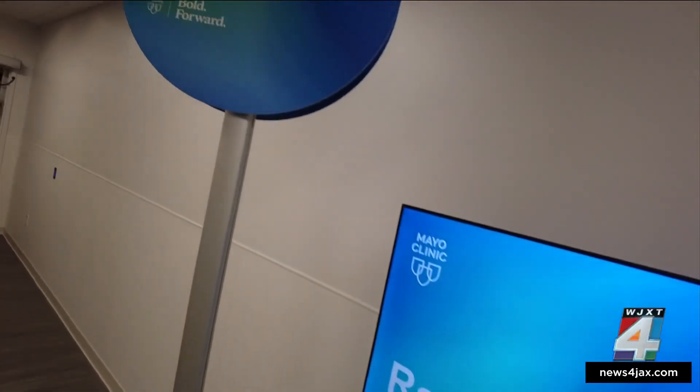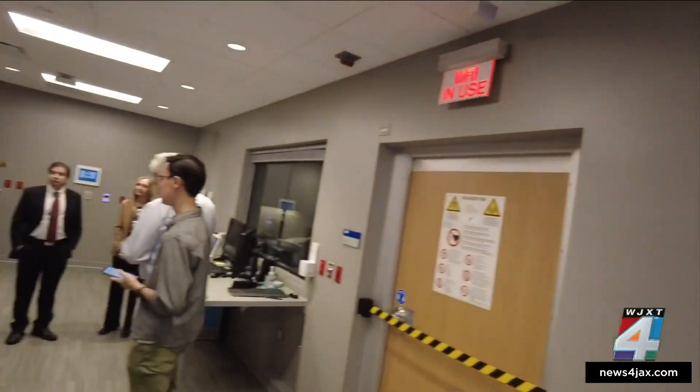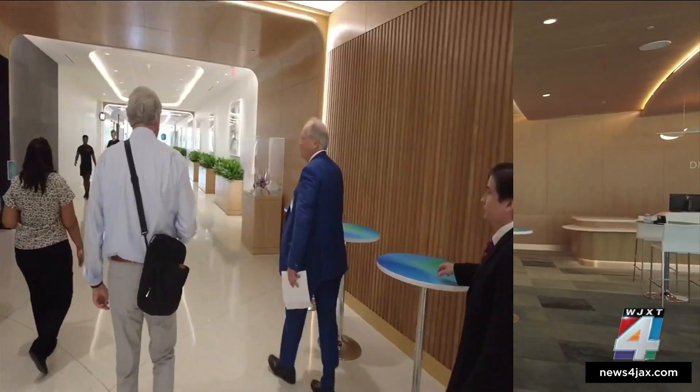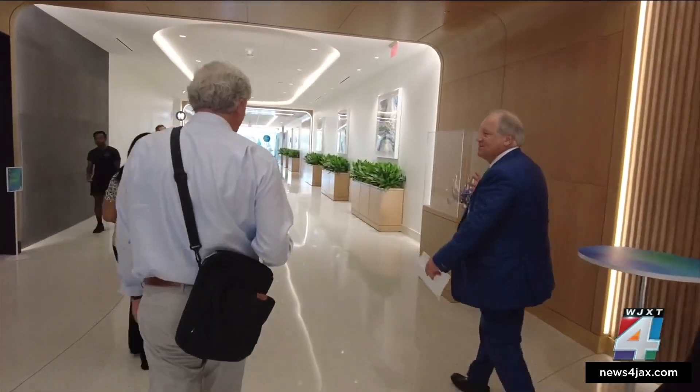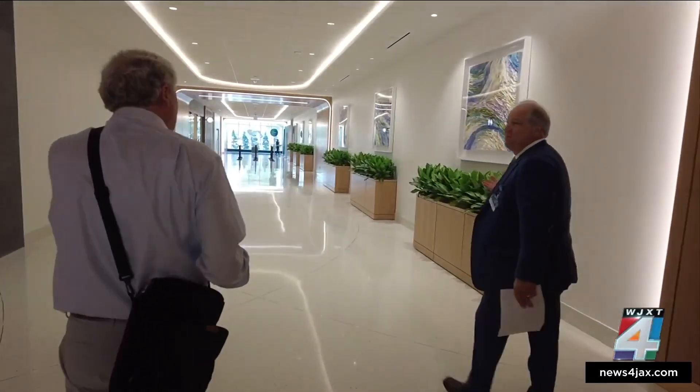You're in one of our radiology spaces — the facility here has a very significant radiology installation. This is Kent Deline, the president of Mayo Clinic Florida. This project started in 2019 and they'll begin treating patients on July 7th.